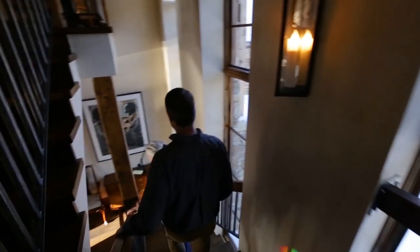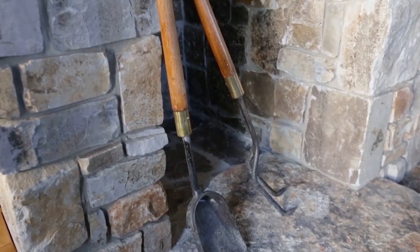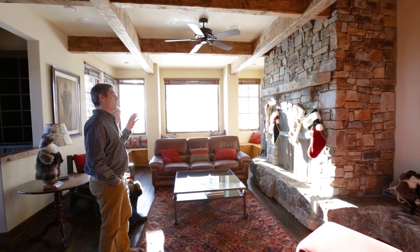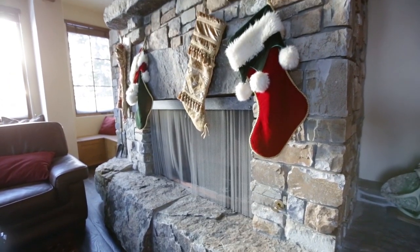Everywhere you look in this home, pieces of Montana surround you. The Chiefstone fireplace is masterfully crafted using grand pieces of masonry that come together effortlessly, creating an authentic Montana atmosphere.